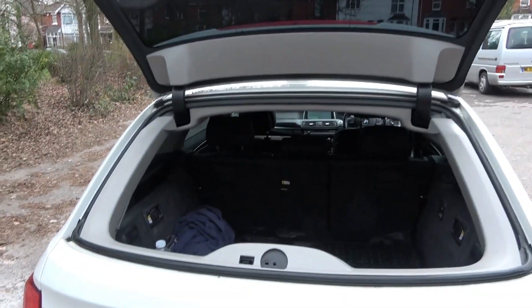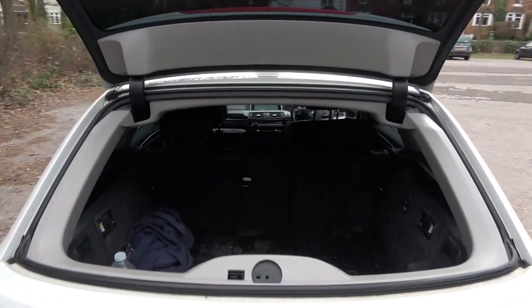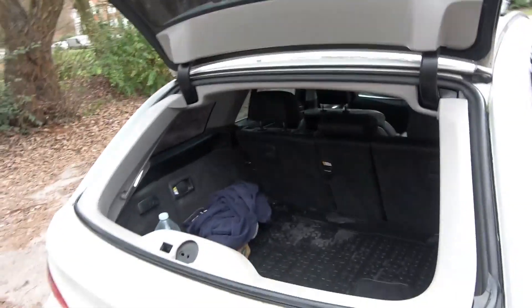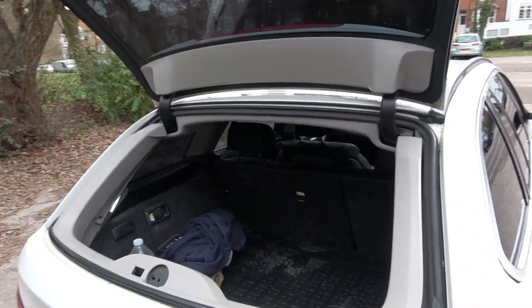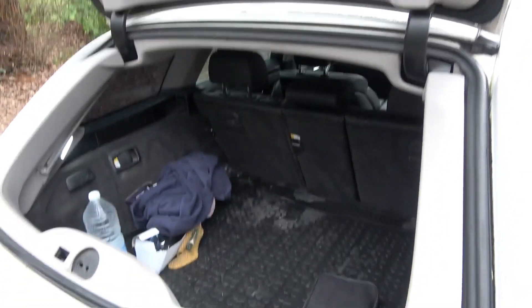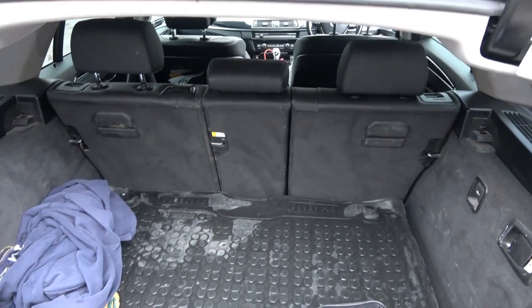The benefit of this split tailgate is that you can open the glass separately. So let's say you're going to a DIY store or Home Depot — on many occasions I've loaded 4x2 timbers or larger items from Ikea. You can store them in here, put the seats down, and none of the other contents will fall out. It's quite a big load space.